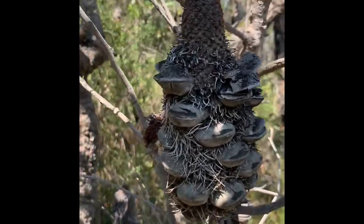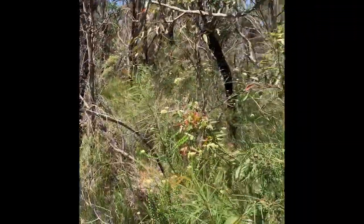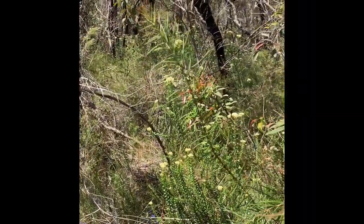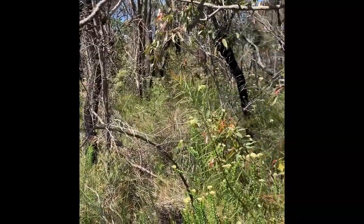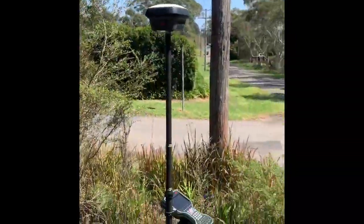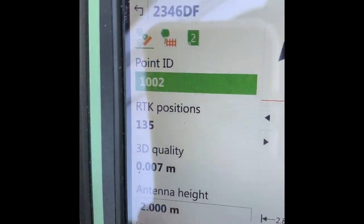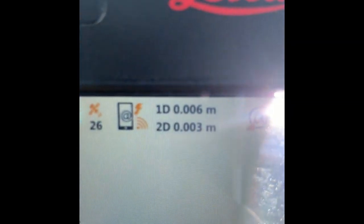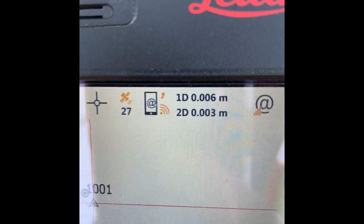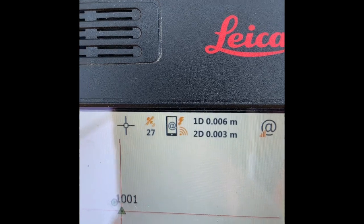You can see some native flowers here. It's a very hot day today in Duffy's Forest — 29 degrees — though there could be worse places to be. We're taking 180 readings on each point; look at the accuracy: 3 mils horizontal, 6 mils vertical, 27 satellites. Get out a ruler and have a look how big 3 millimetres actually is — it's not much.